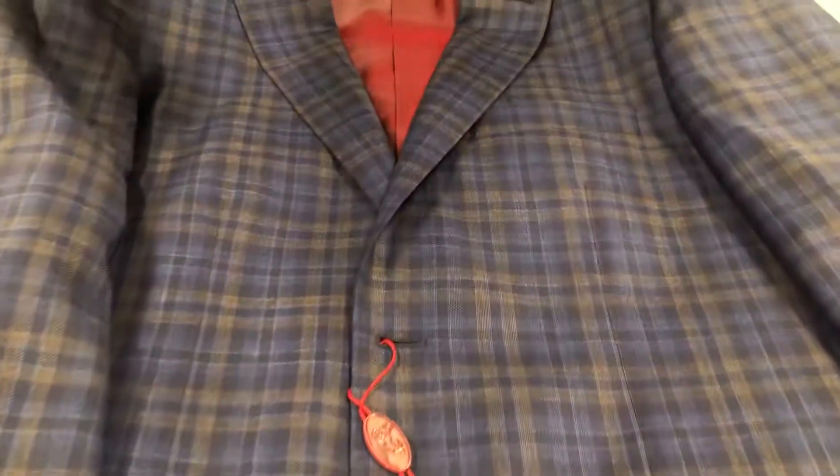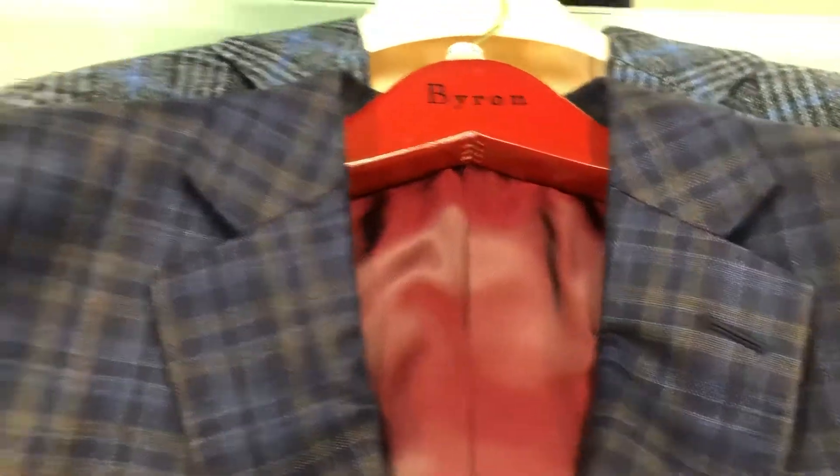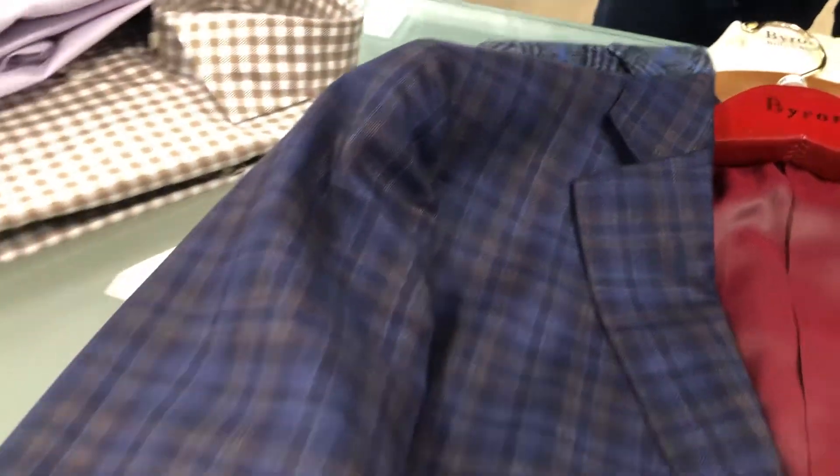And then just another example — it's like an updated classic fit from Byron. This is a neat little number of blues and browns. We call it a pant-eater coat — it goes with every pant already in your wardrobe.